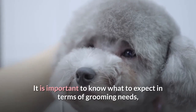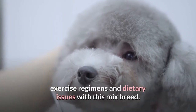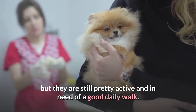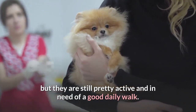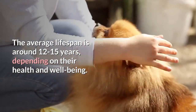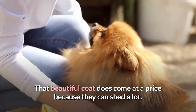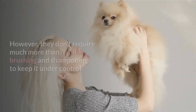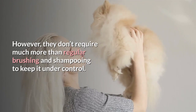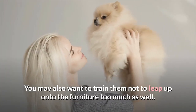It is important to know what to expect in terms of grooming needs, exercise regimens and dietary issues with this mixed breed. They may be smaller than your average shepherd dog, but they are still pretty active and in need of a good daily walk. The average lifespan is around 12 to 15 years, depending on their health and well-being. That beautiful coat does come at a price because they can shed a lot. However, they don't require much more than regular brushing and shampooing to keep it under control. You may also want to train them not to leap up onto the furniture too much.